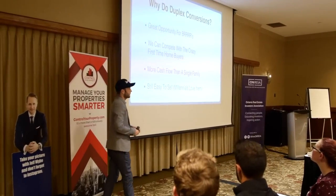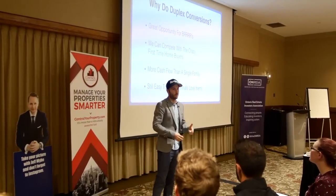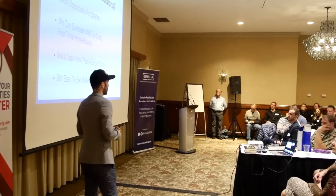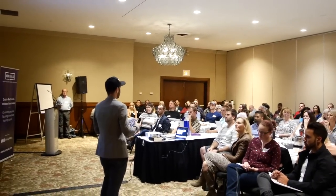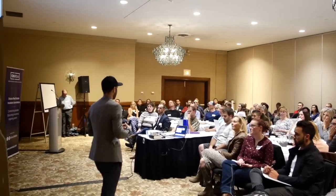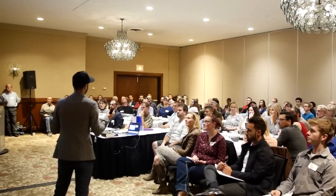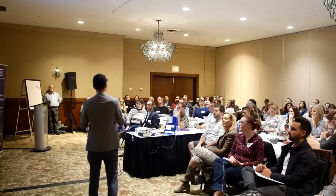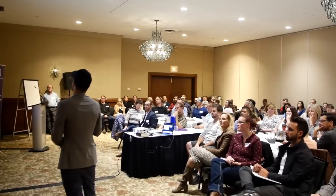Duplexes are also more cash flow than a single family. They're kind of the same tenant profile — mostly families — and you still get a little more cash flow because you have two units. So you get the single family benefits along with the multifamily cash flow benefits. They're still easy to sell when it comes time. First-time buyers still love duplexes, especially millennials, because they're trying to house hack, reduce their expenses. You can sell to a regular buyer or an investor. So it's easy to move these properties.